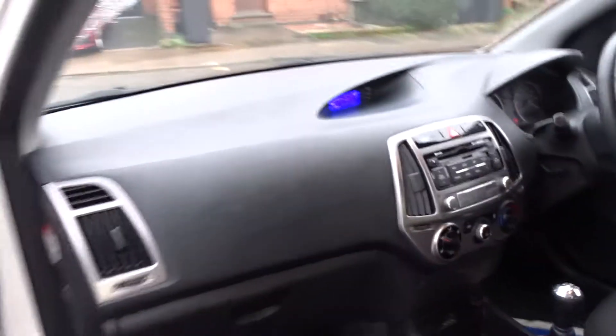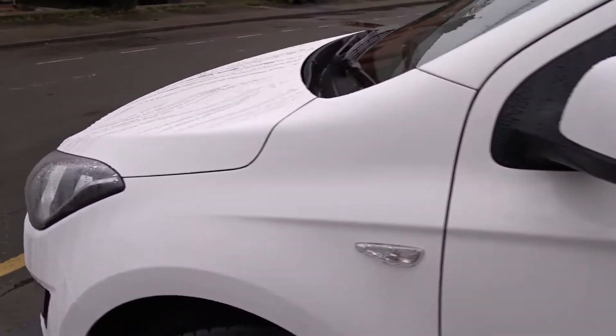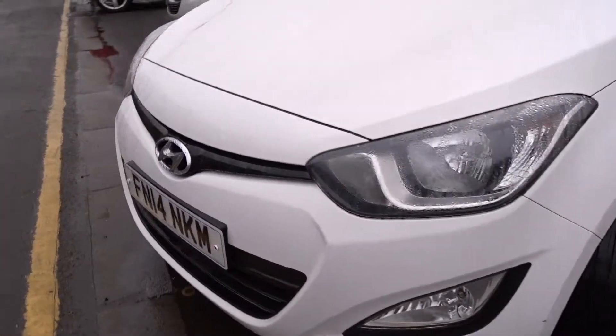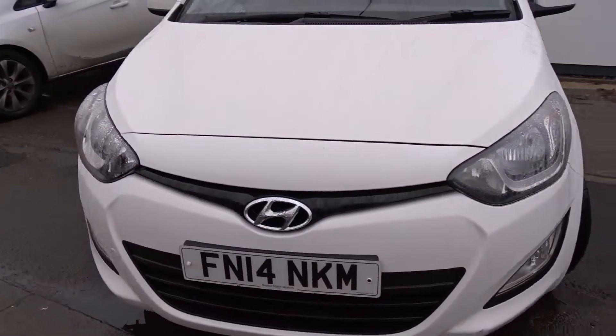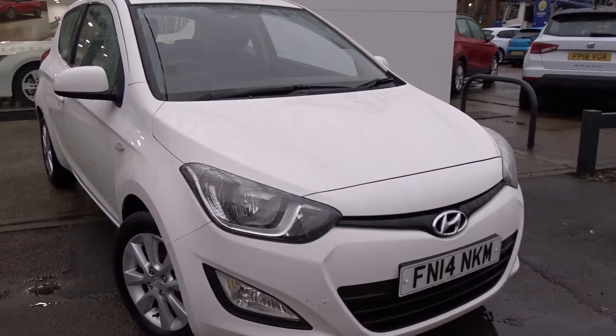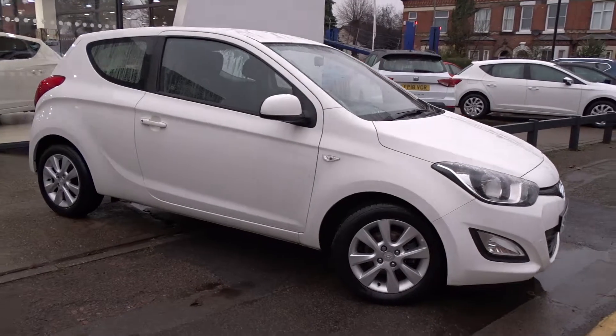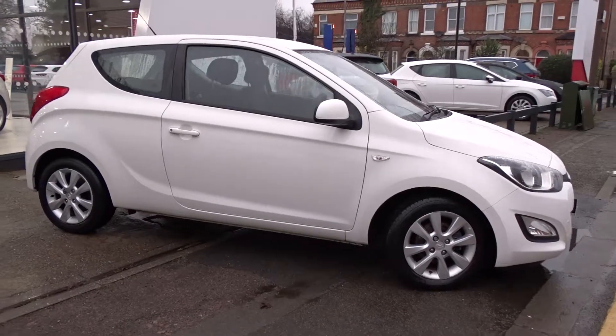Moving back outside and around to the front of the car, as you can see it's in really nice condition all around, very well looked after by our previous owner. It comes with front fog lamps and is available today at Pentagon with 12 months warranty. For more information please contact the sales team — we're more than happy to arrange your viewing and a short test drive at your convenience. Thank you for watching and hopefully we'll see you soon.